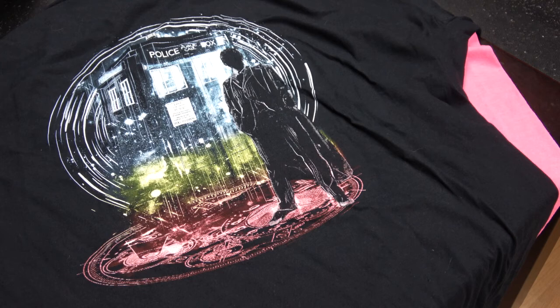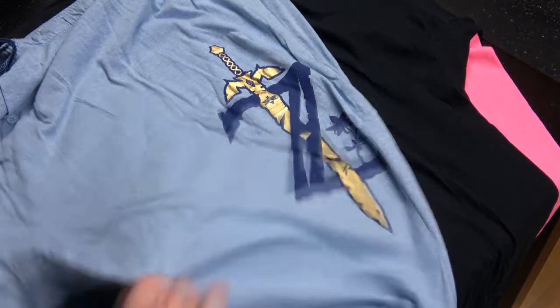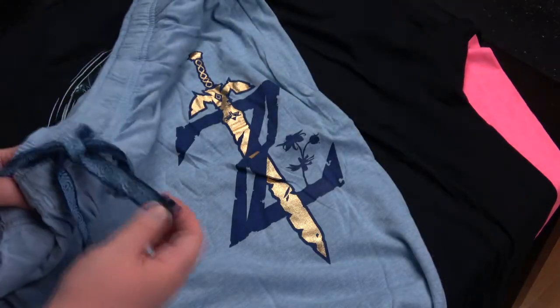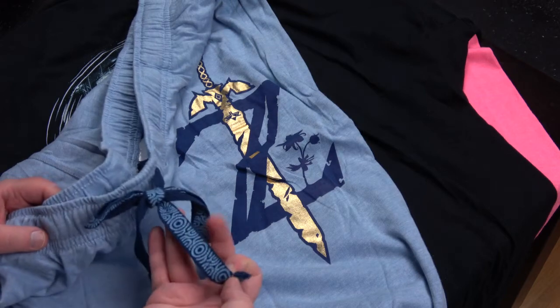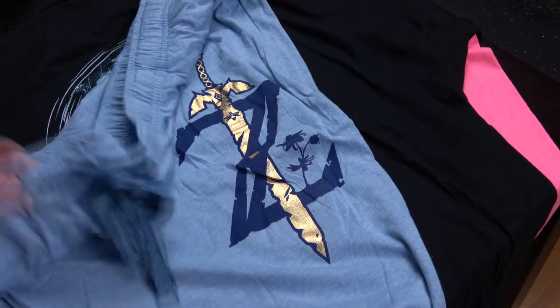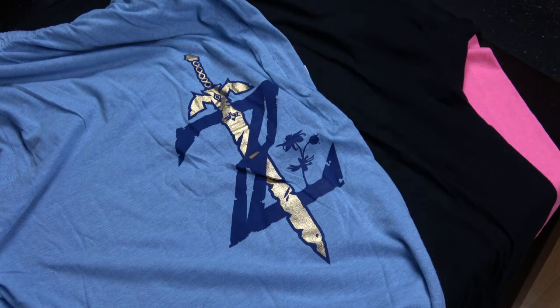Last apparel is a new set of pants and I'll only show it this way. It has a Zelda logo and has this nice Hyrule themed design. So yeah, Zelda pants. Let's transition to the next thing.